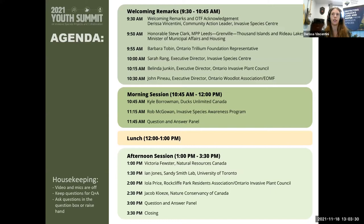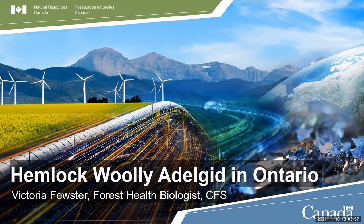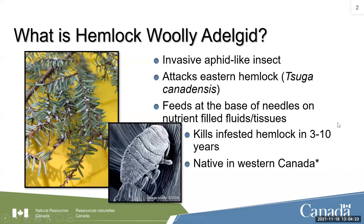My name is Victoria Fuster and I have been with Natural Resources Canada for almost a year now. Before that, I actually also worked at the Invasive Species Centre, so it's fun to be on this side of things now. I'm going to go over some of the work that we've been doing with Hemlock Woolly Adelgid in Ontario this year.